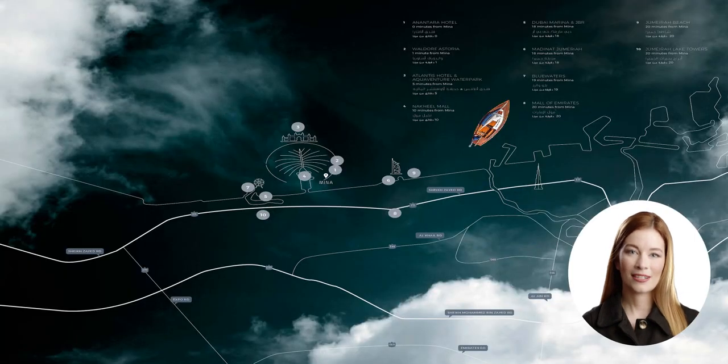Azizi Mena is ideally located, offering easy access to Dubai's most iconic attractions: 10 minutes to Palm Jumeirah, 15 minutes to Burj Al Arab, 20 minutes to Mall of the Emirates, and 25 minutes to Dubai International Airport.